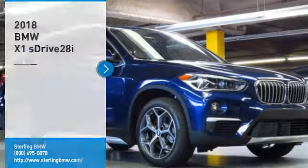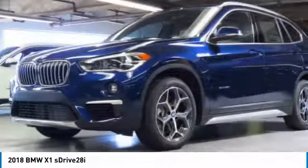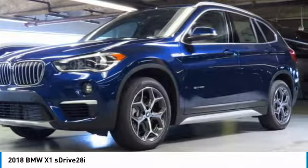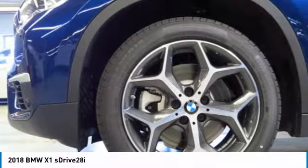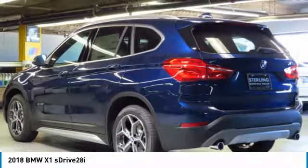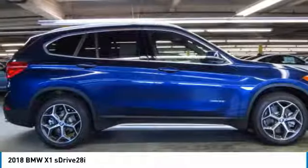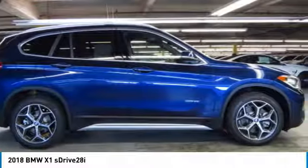Come test drive the 2018 X1. Based on the BMW 3 Series, the X1 is a compact crossover SUV, slightly smaller than the X3. The X1 gives you all the refinements, power and style of other BMWs in a slightly smaller, sporty and easy to navigate option.